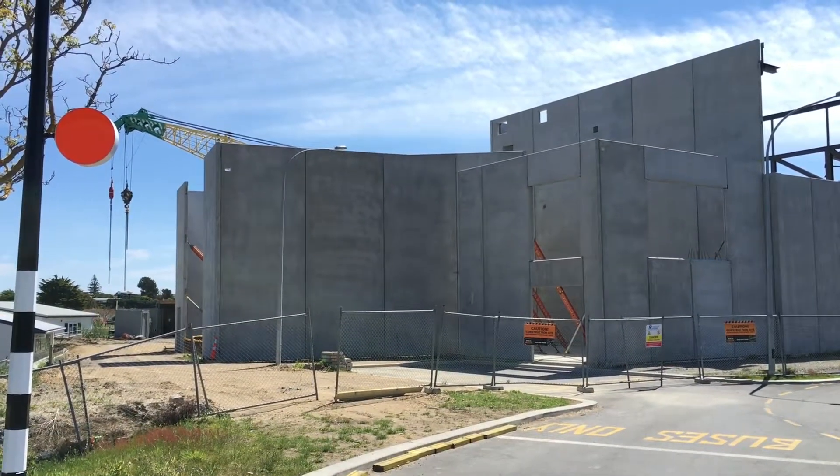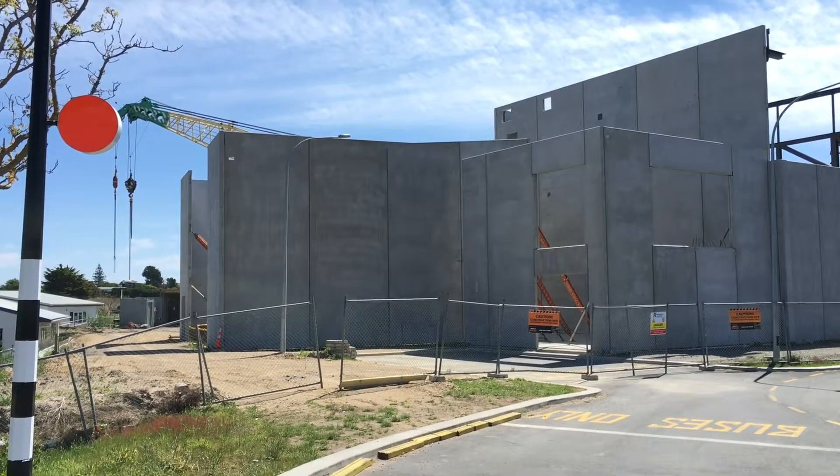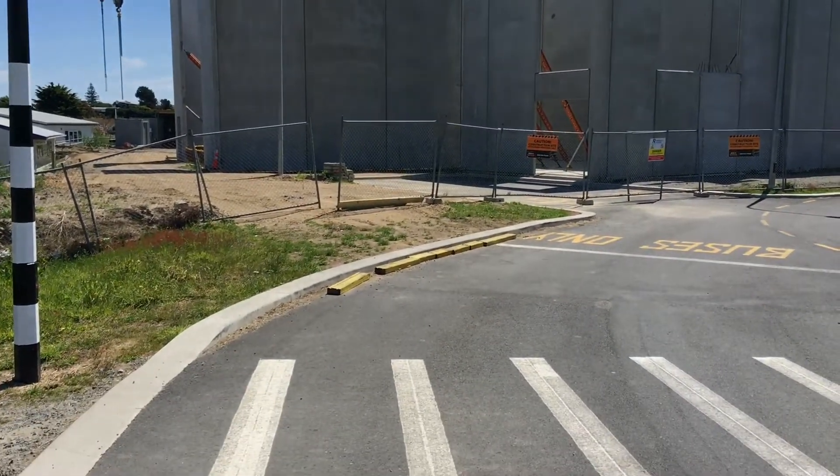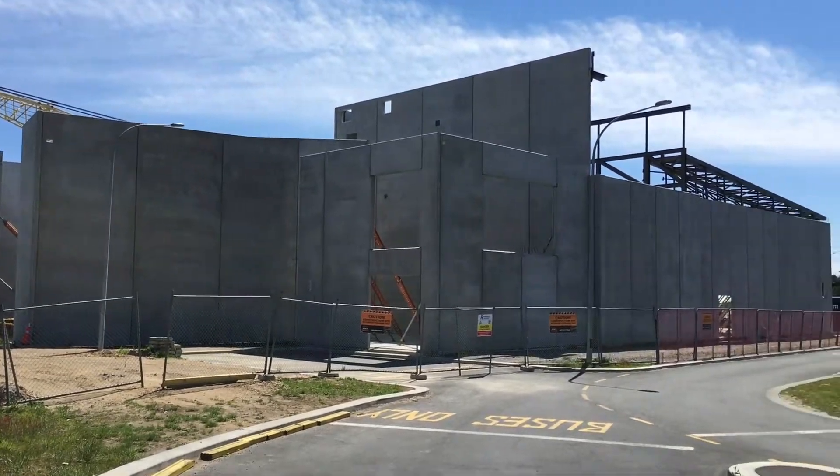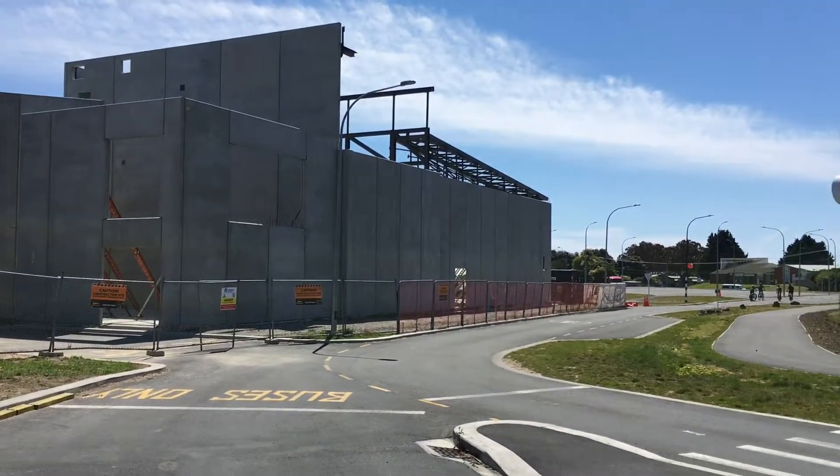Got a bit of maximum backlighting there and a pedestrian crossing just here. Yeah, it's just the view from the other side.